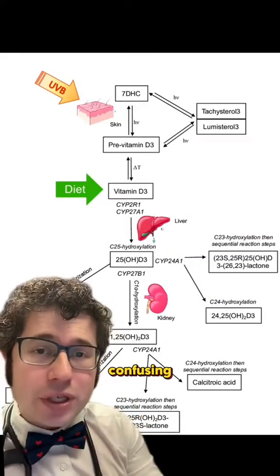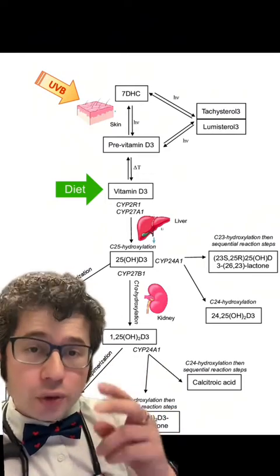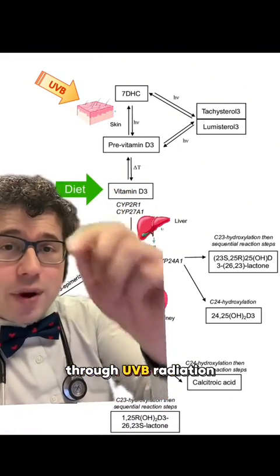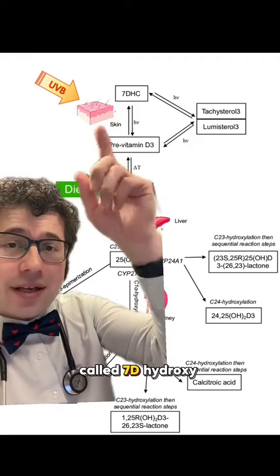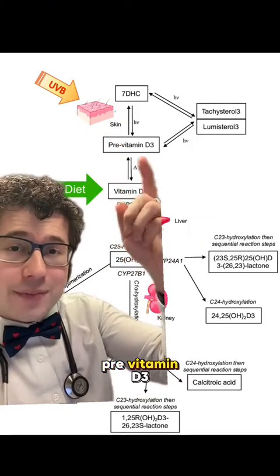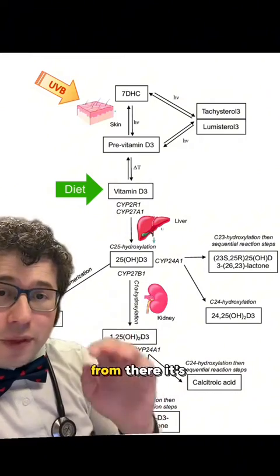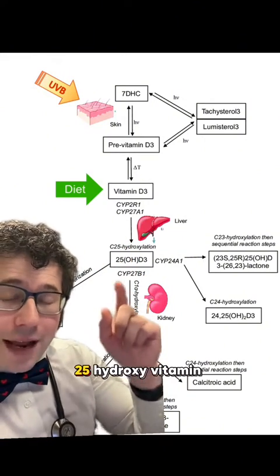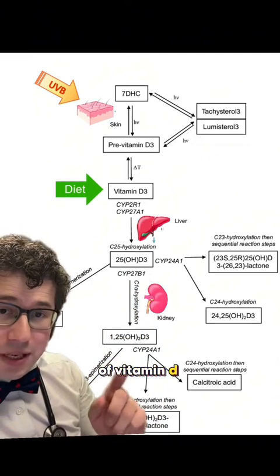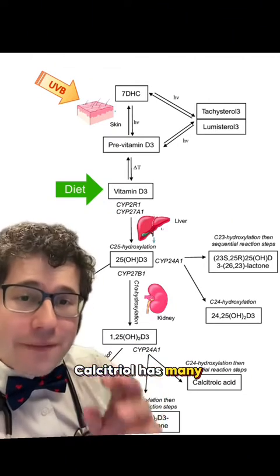In terms of vitamin D, it can be a little confusing, but there are two main ways to get it into your body in its active form. One is through your diet — things like dairy — and the other is through UVB radiation on the skin. You have something called 7-dehydroxycholesterol, which with UVB radiation converts to pre-vitamin D3, also known as cholecalciferol, which then converts to vitamin D3. From there it's metabolized in your liver into 25-hydroxy vitamin D, and then in your kidneys it's converted to the active form, called 1,25-hydroxy vitamin D, also known as calcitriol.